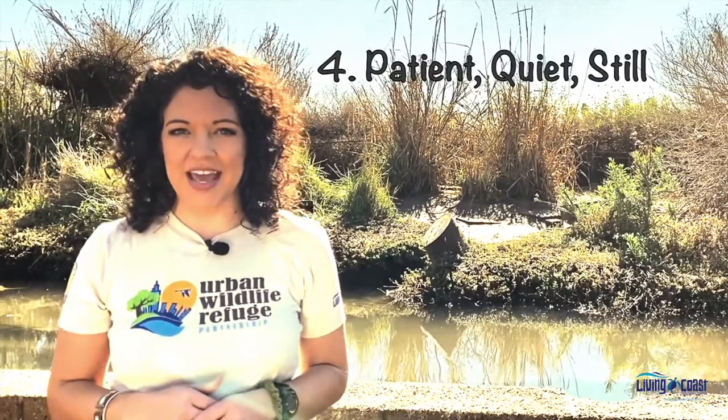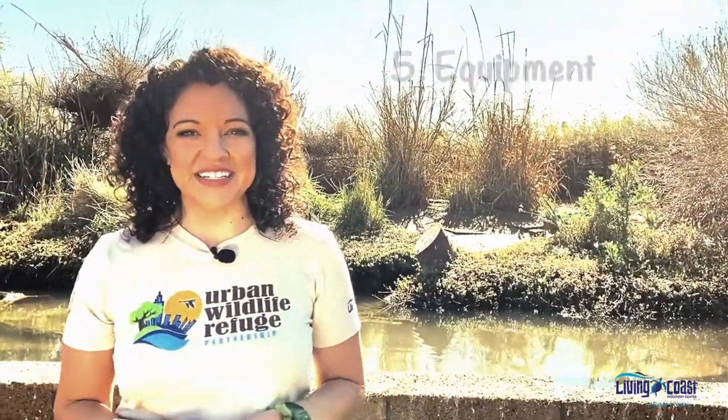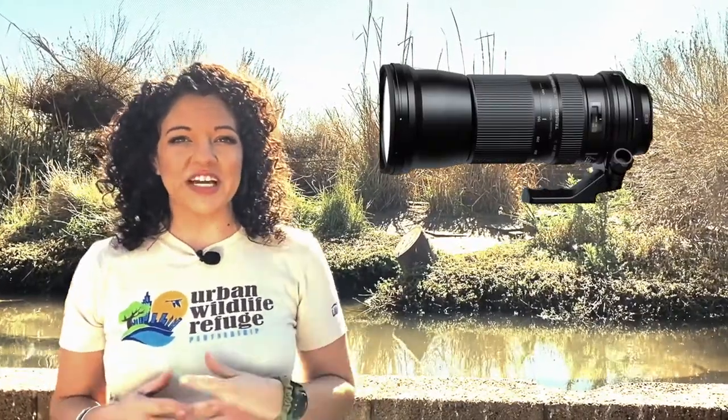Number four, be patient, quiet, and still. Wildlife is always going to spot you before you spot them, so you want to be as small of a threat as possible. Taking small movements or even hiding behind a bird blind or some other object that masks you. Number five is equipment. DSLR digital cameras are great for wildlife photography — not only can you adjust a ton of settings within the camera, but you can change out the lenses. Some lenses I like to use are a telephoto lens that gets you up close to a species even if it's far away, and a macro lens for close-up photos of bugs or reptiles. If you don't have a DSLR camera, no worries — we'll go into how to use your phone in wildlife photography a little later on.